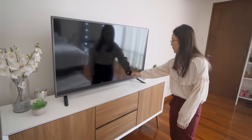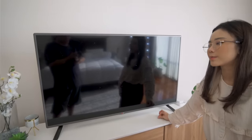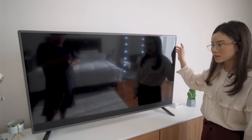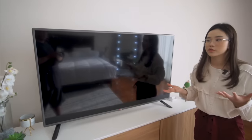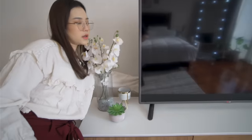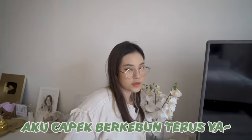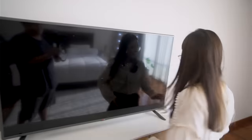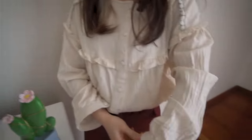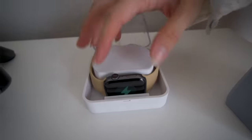Lalu kita pindah ke sebelah sini. Ini ada TV, aku nggak pernah pake TV-nya buat nonton karena disini nggak ada channel TV gitu. Aku bisa nontonnya di handphone di internet gitu loh, dan ini TV-nya udah lumayan cukup lama jadi dia nggak ada fitur yang buat connectin ke handphone juga. Jadi aku nggak pernah pake, paling dia cuma bisa untuk connect ke Nintendo Switch, tapi aku udah jarang juga main Nintendo Switch. Dan disini ada tempat buat nge-charge iWatch, nih kalian lihat ya, ini aku lepas dan ini bisa ditempel disini, lucu banget sih.